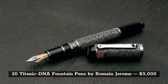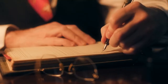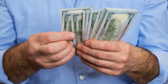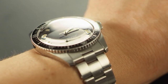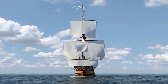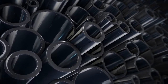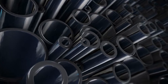In 20th place, we have the Titanic DNA Fountain Pen, priced at $5,000. It's made by Roman Jerome, who is the creator of the DNA series of luxury watches. This pen was created as a tribute to the Titanic ship. Each pen comes with a ring of steel at the barrel, and features metal blended from materials that came from the actual Titanic ship.